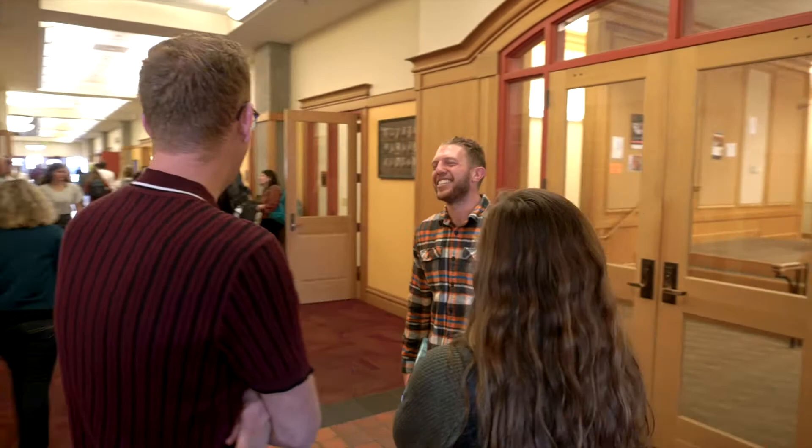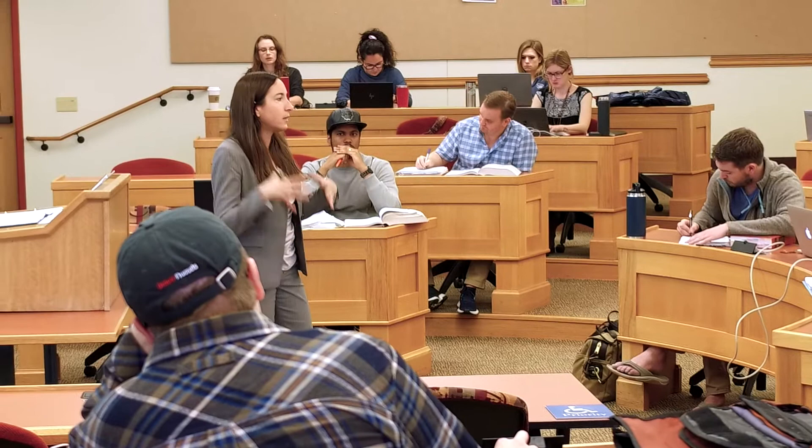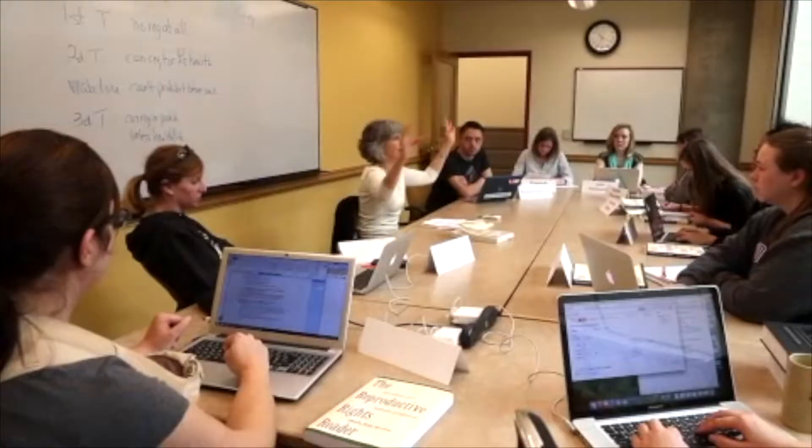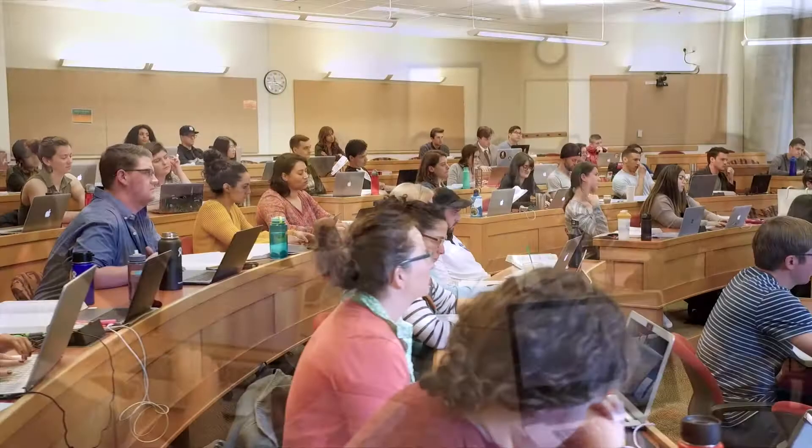Inside the Ricketson Law Building, the halls are alive with students eager to share their law school experiences with classmates and provide encouragement to their fellow students. With so many unique degree options to consider, students from across the nation pursue their legal education together, learning about areas of the law as diverse as the students themselves. The Ricketson Law Building features a wide array of classrooms, from larger lecture halls to more intimate seminar rooms.